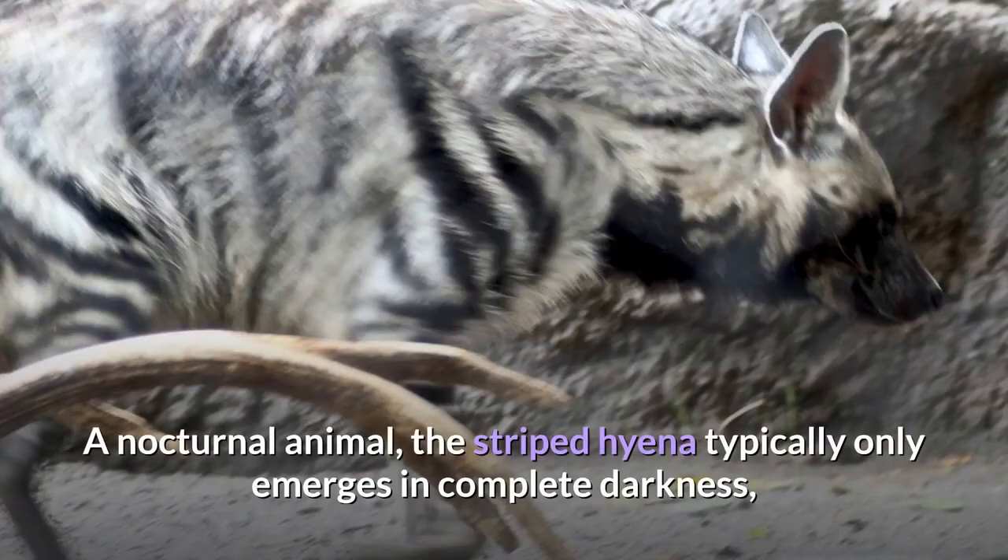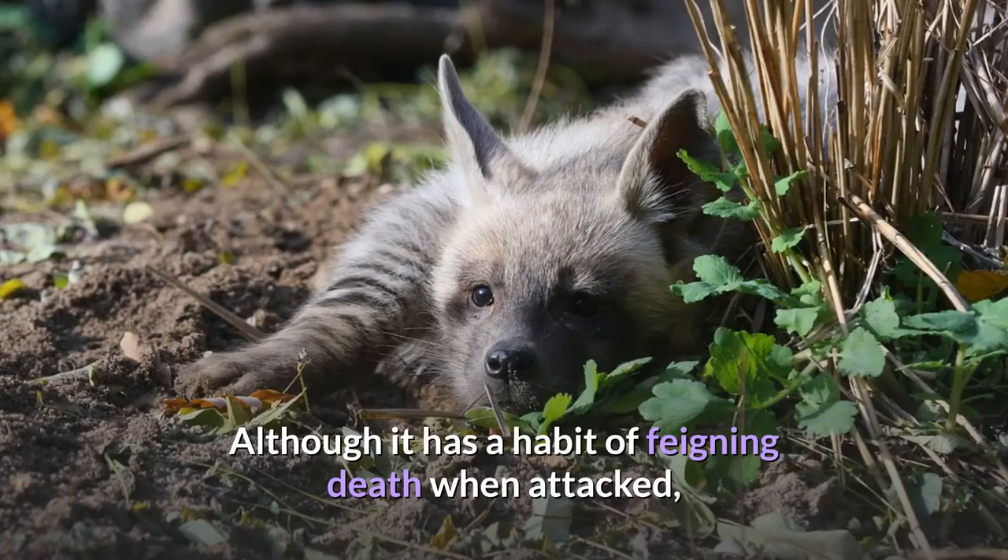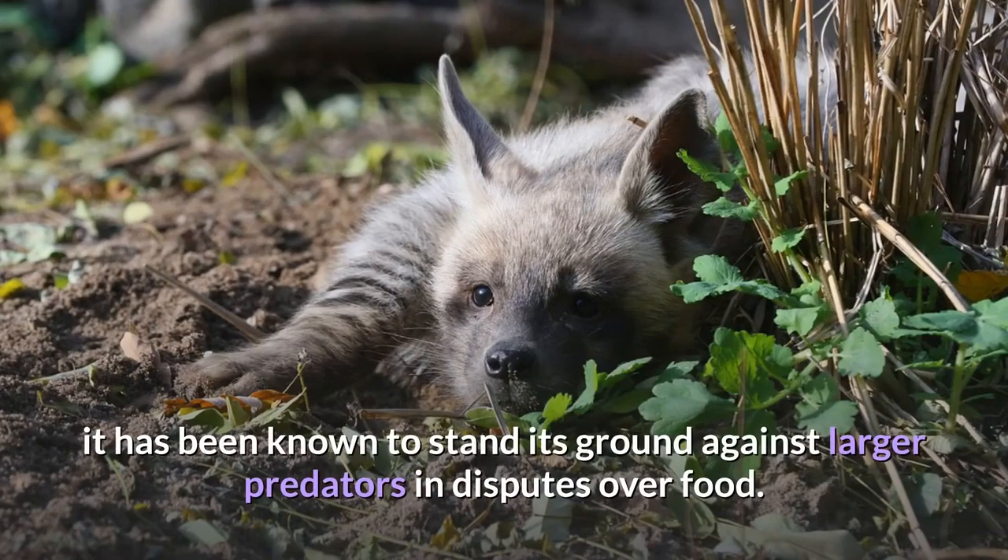A nocturnal animal, the striped hyena typically only emerges in complete darkness and is quick to return to its lair before sunrise. Although it has a habit of feigning death when attacked, it has been known to stand its ground against larger predators in disputes over food.